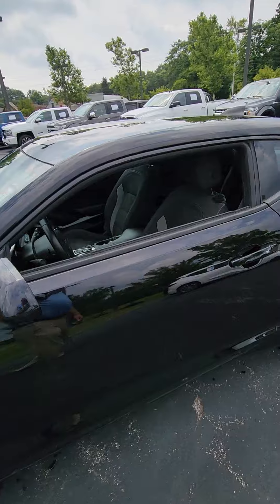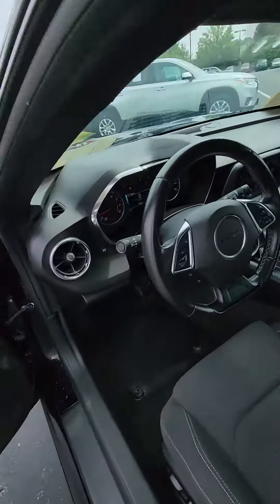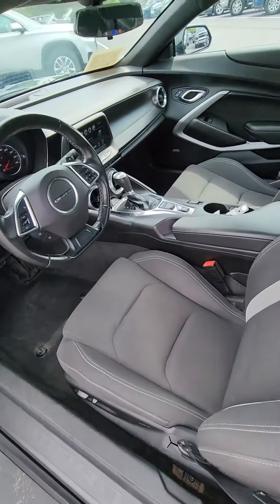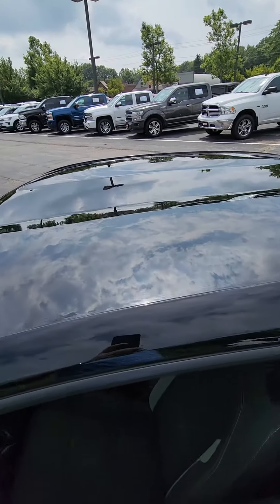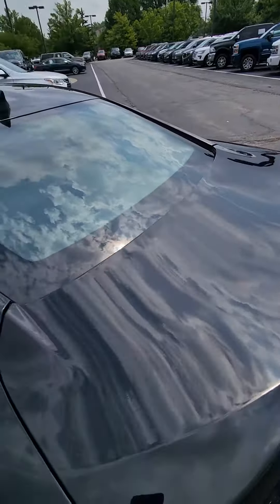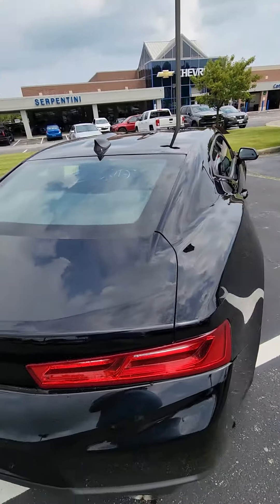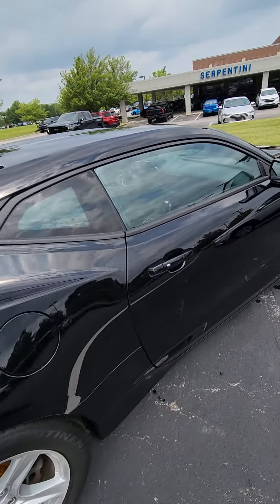Let me show you some of the inside here. It's got the Bose and it's a V6. It's got a couple little touch-ups but no big major dents or anything. I'd consider it good condition for a vehicle this year at these miles.